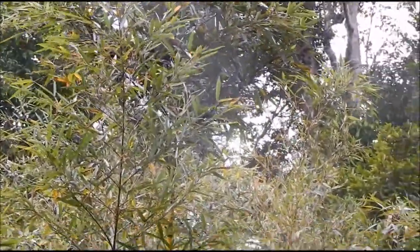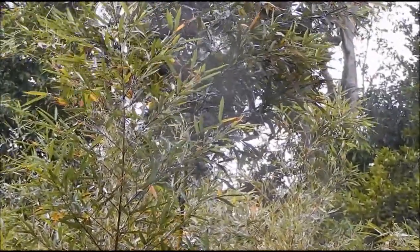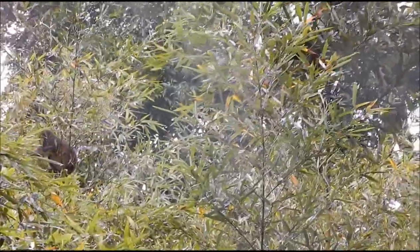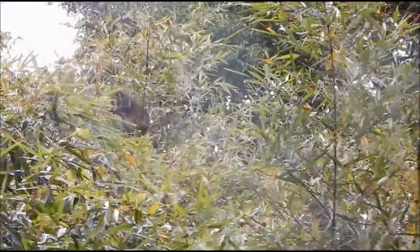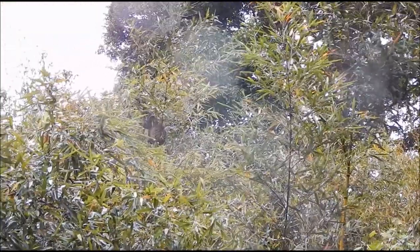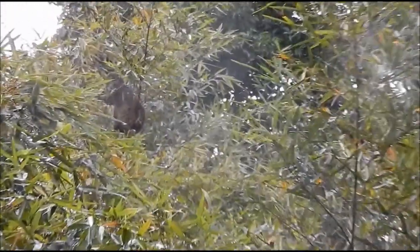The lesser bamboo lemur. I guess you saw them in the middle. Taking big snorts — oh, there's a nice shot. Bamboo for breakfast. There's three.